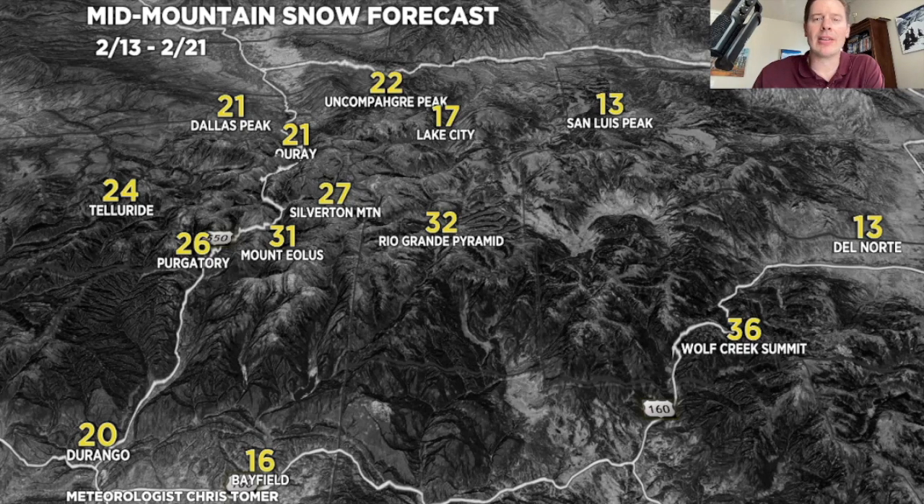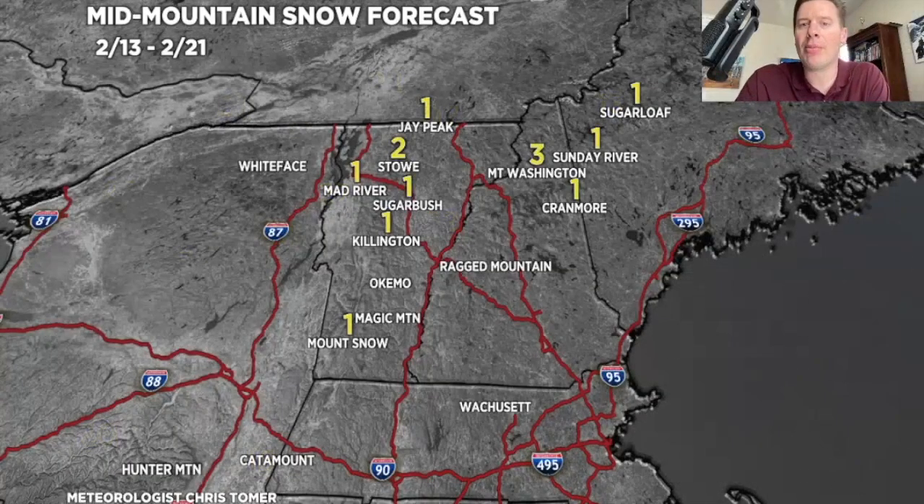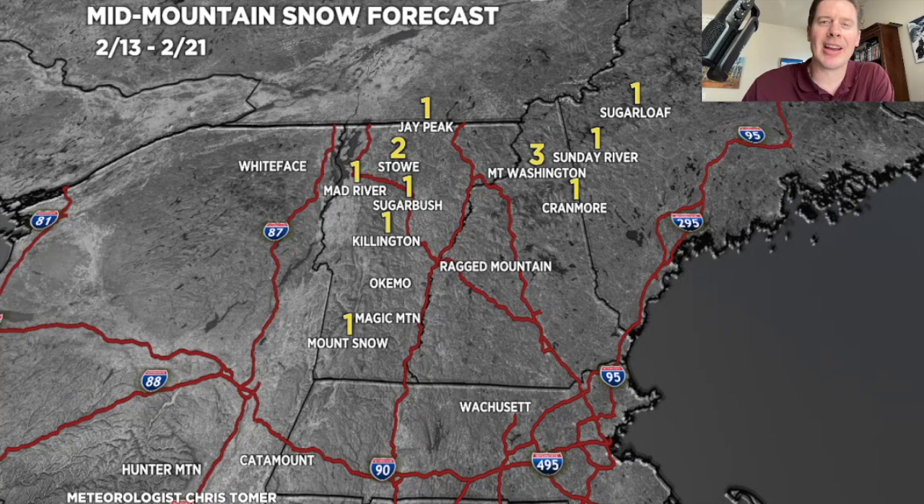If I go to the northeast, it's totally different — the storm track just is not favorable. 2/13 through 2/21: very light snow, and that's probably going to be it. I really don't have any big storm systems. Thanks for tuning in to this On the Snow Snow Before You Go forecast. Take care.